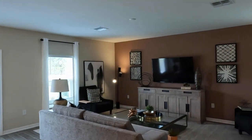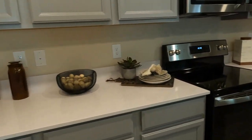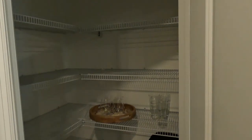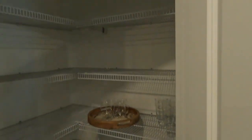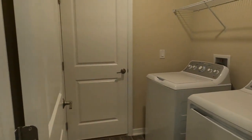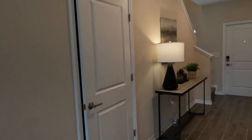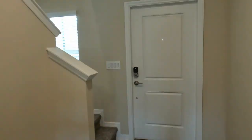Lennar's commitment to excellence is evident in the thoughtful inclusion of standard upgrades such as a sleek quartz countertop, 42-inch cabinets, GE stainless steel kitchen appliances, and a stainless steel undermount sink. These high-quality additions further enhance the allure of these homes, providing both functionality and contemporary style. I also wanted to quickly point out the half bath that I forgot to get on film, but it's an important feature you should know about.